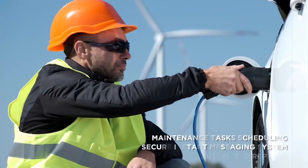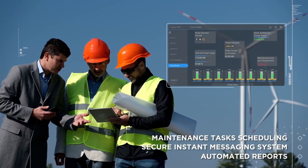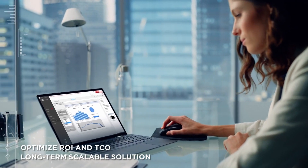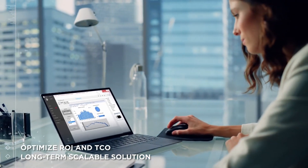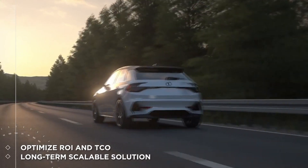PC View enhances team efficiency to keep assets operational while improving communication. PC View improves your ROI with a long-term solution that is scalable, able to evolve with minimum additional cost, and optimizes your total cost of ownership.